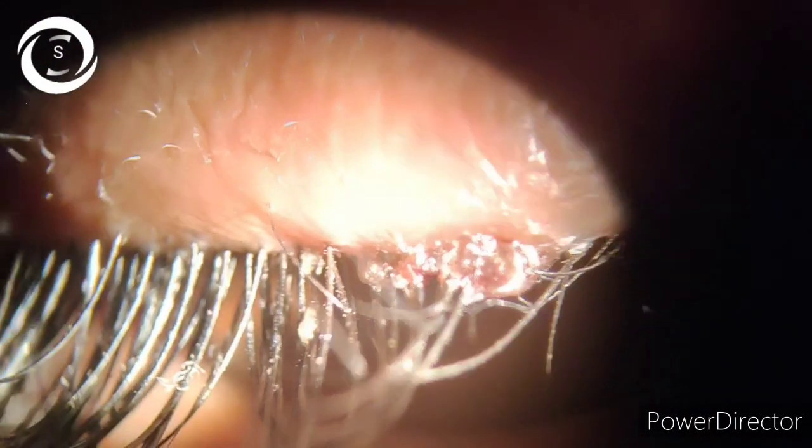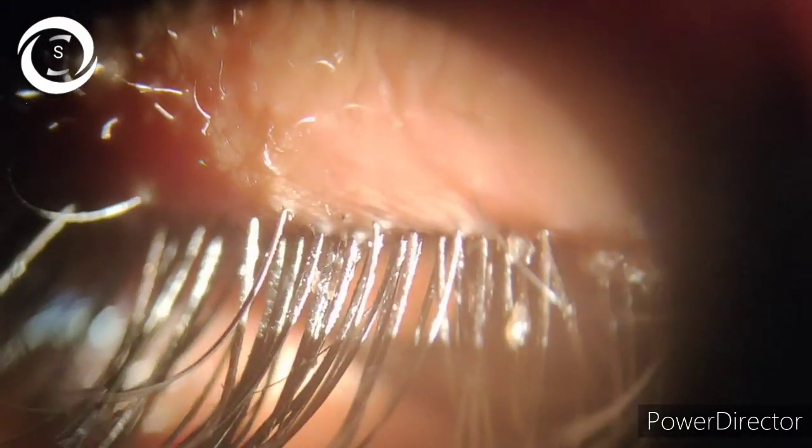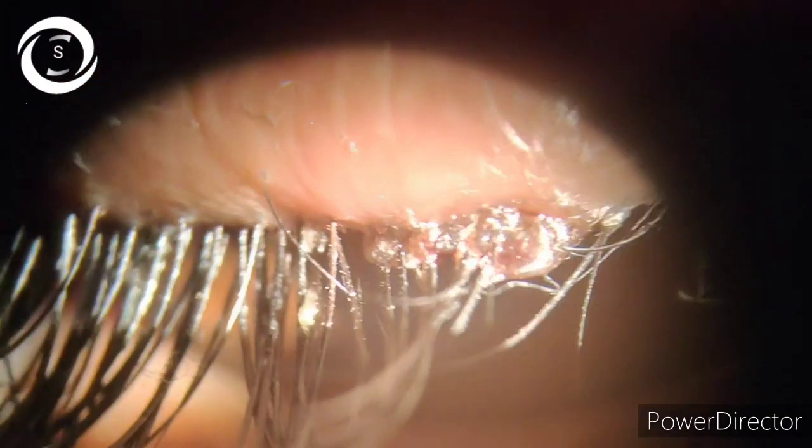So I diagnosed this patient with anterior blepharitis, and it was seborrheic anterior blepharitis, though sometimes it can present with a combination of both seborrheic and staphylococcal varieties, and it's sometimes difficult to differentiate between the two conditions.